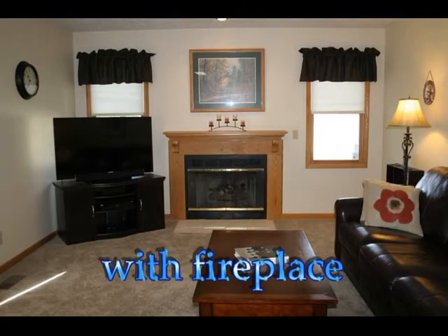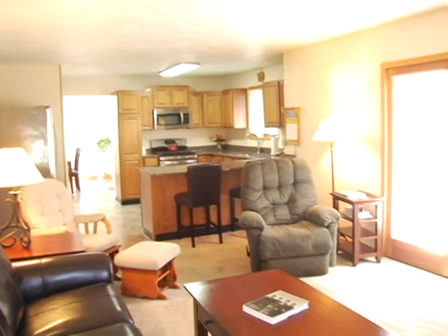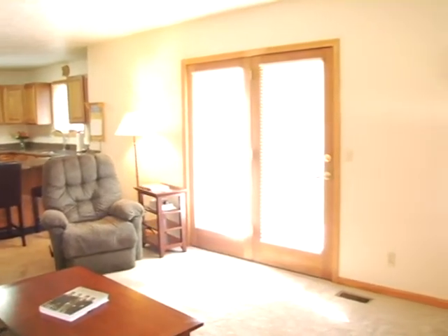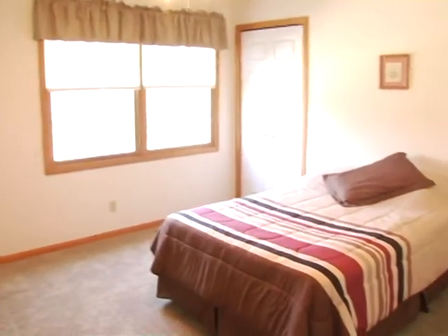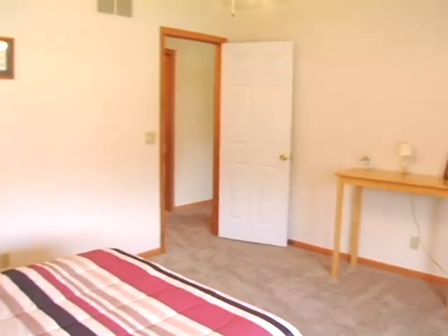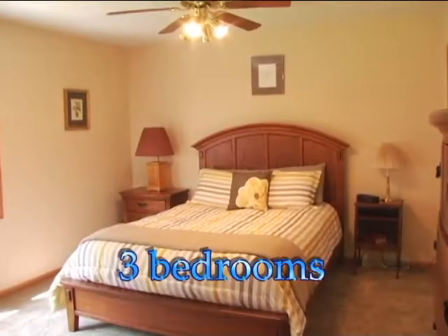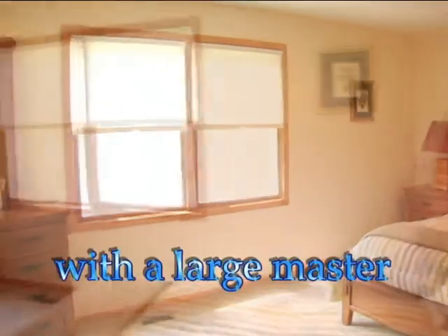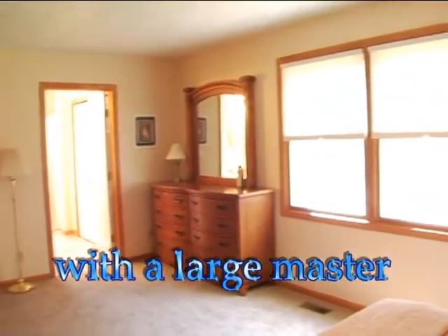You'll love your spacious living room with the built-in fireplace. The main floor master offers an attached full bath.